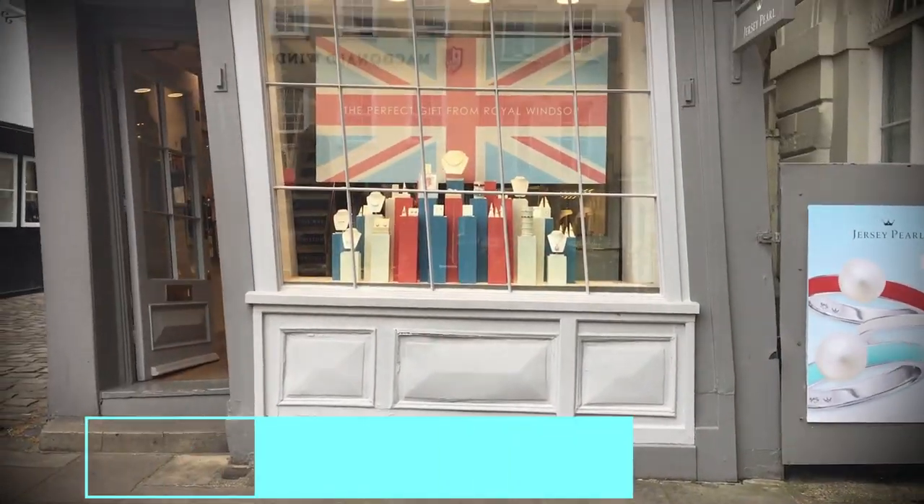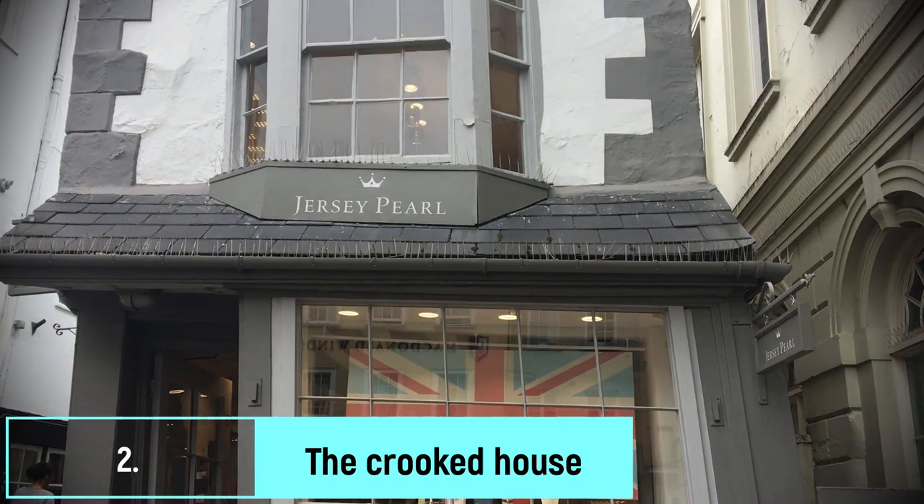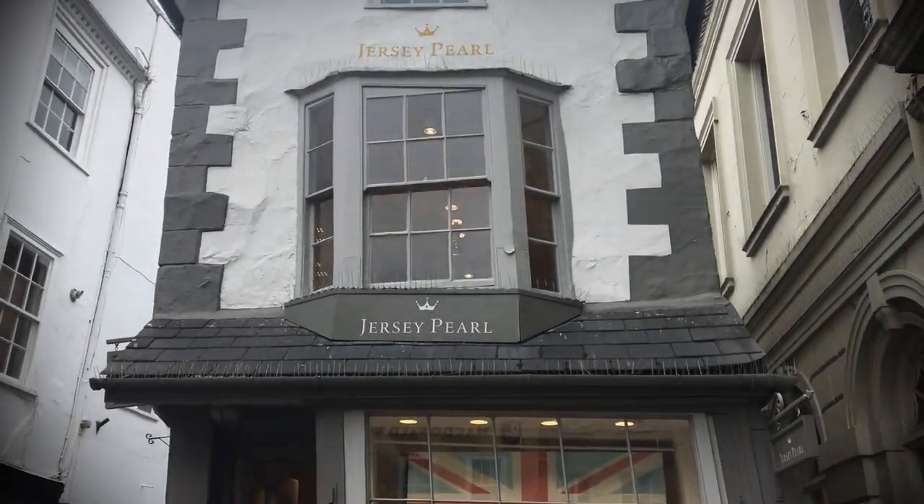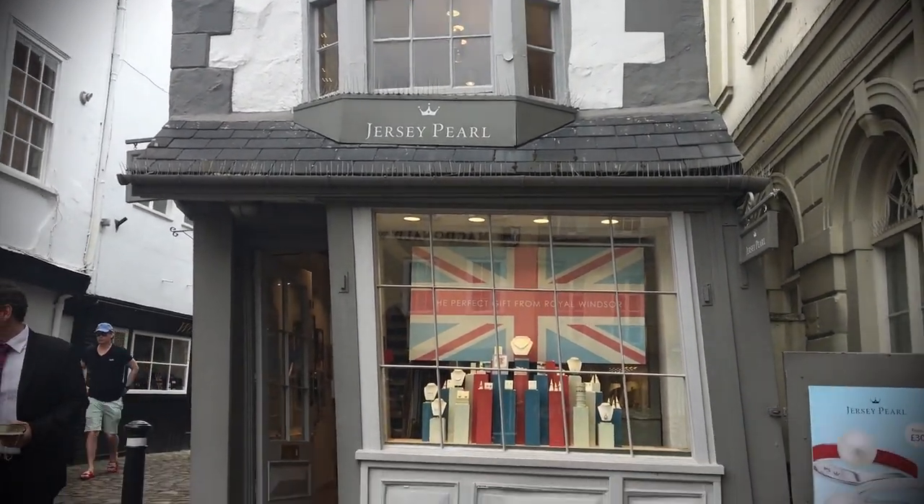Before moving on to the castle, don't forget to check out the famous crooked house, which is now a jewelry shop in Windsor. It's right beside Queen Charlotte Street and is hard to miss.